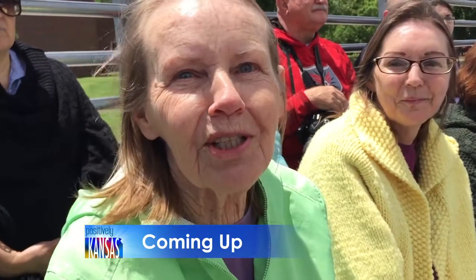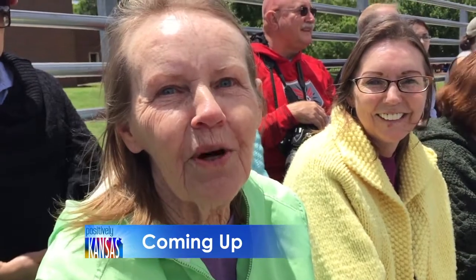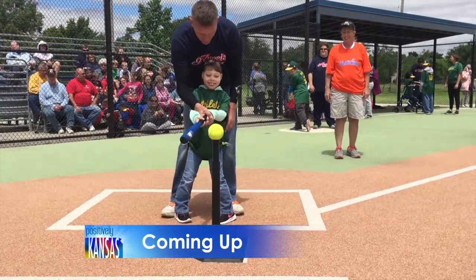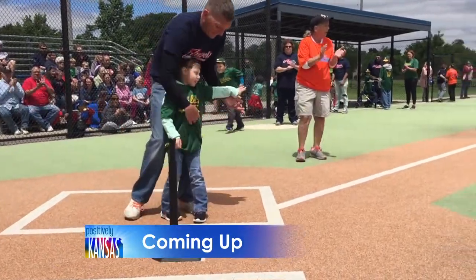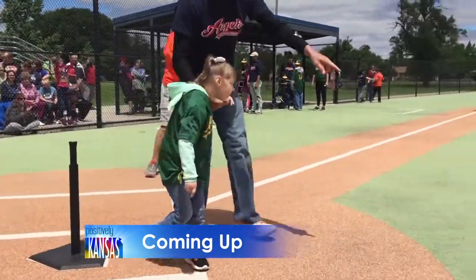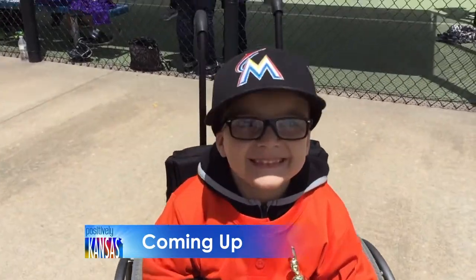It's time for Positively Kansas. A championship season is in the books for these amazing young athletes. They have more fun in the crowd than they do on the field, I think. We enjoy all of the children and their talents. You'll see why everything is a thrill both on the field and in the bleachers.